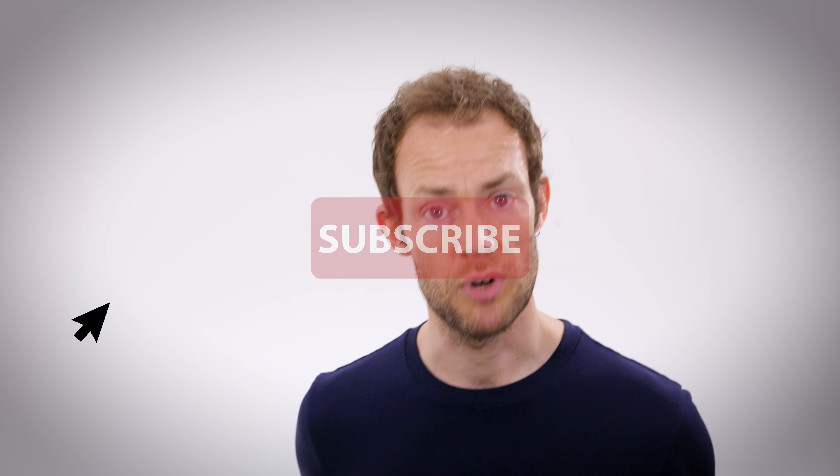We hope you enjoyed this video — please leave a like if you did, and remember to subscribe for more weekly content. You can also find us on Facebook, Instagram and Twitter, so I hope to see you there. Thanks for watching and happy listening.